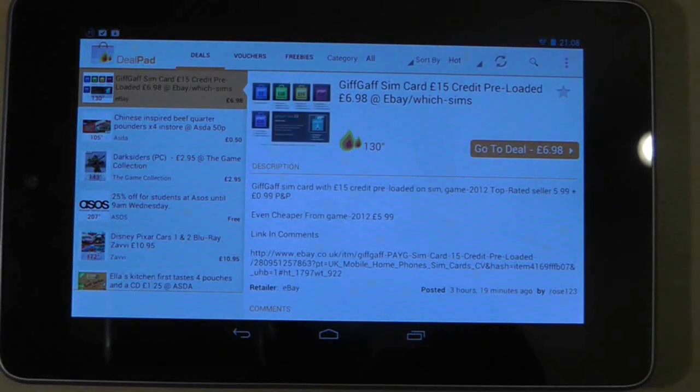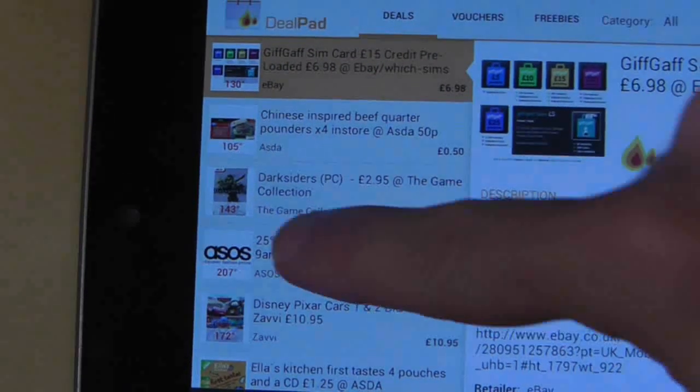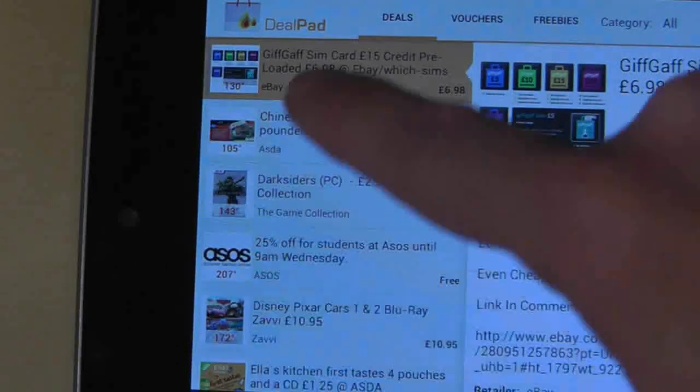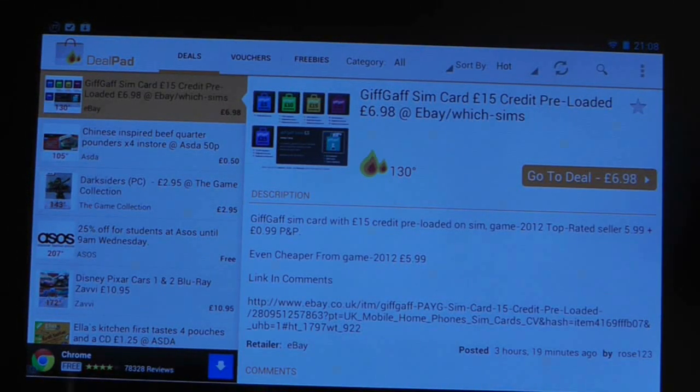Dealpad takes the website and converts it into an application perfectly. The left scroll column shows you all the hottest deals at the moment. The higher the temperature, the hotter the deal. Simply press on the deal to show more information in the main portion of the screen.